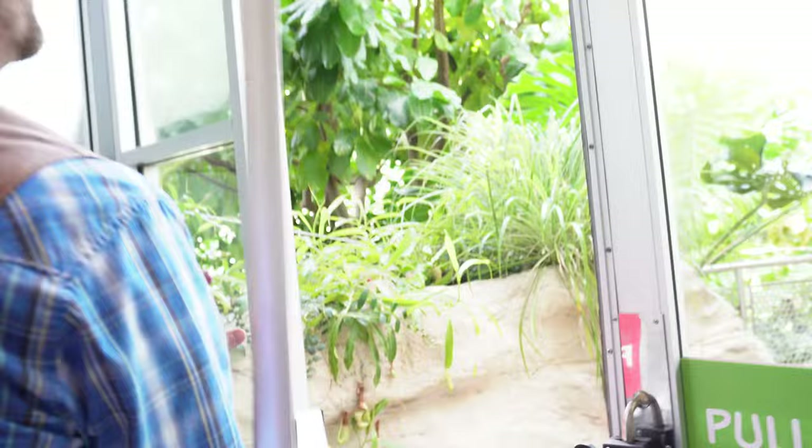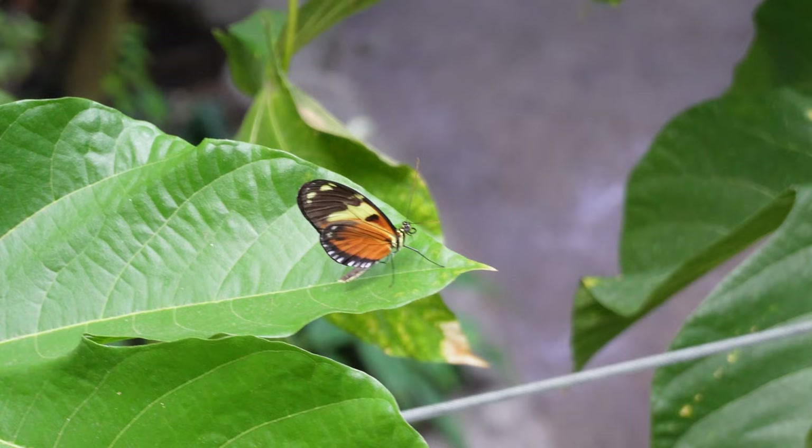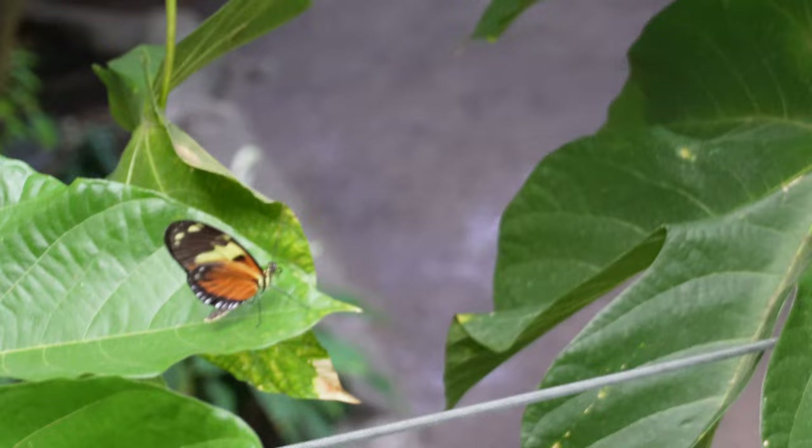Wow, now it feels like a rainforest out here. It's pretty warm. Look at that butterfly right there — he's just hanging out on a leaf having a great day. There's actually all kinds of butterflies all around us. Look at that one — oh, that one's flapping his wings. He's taking off.